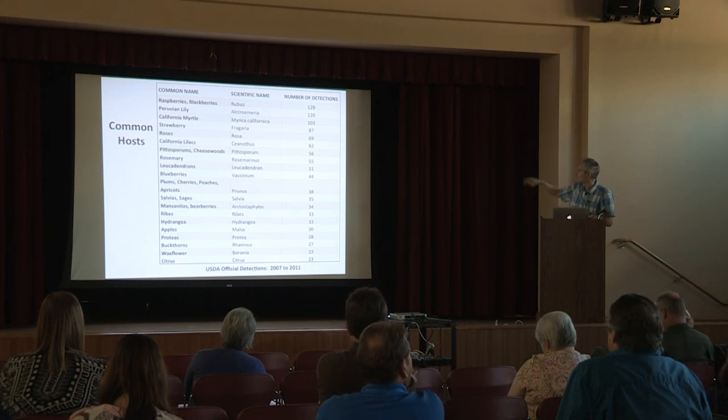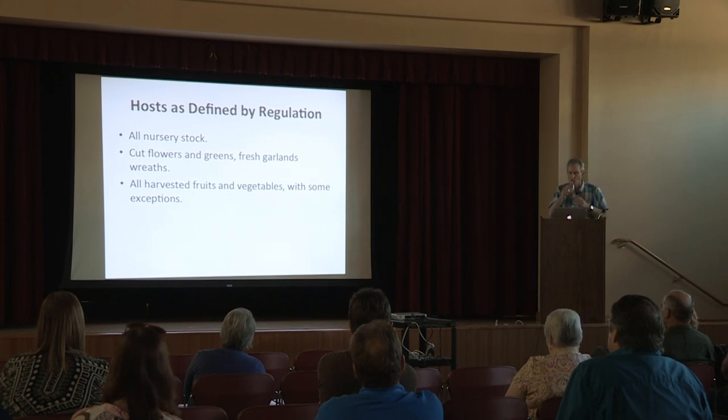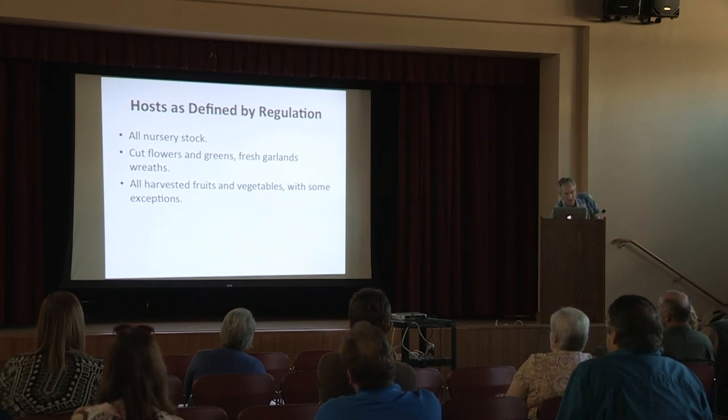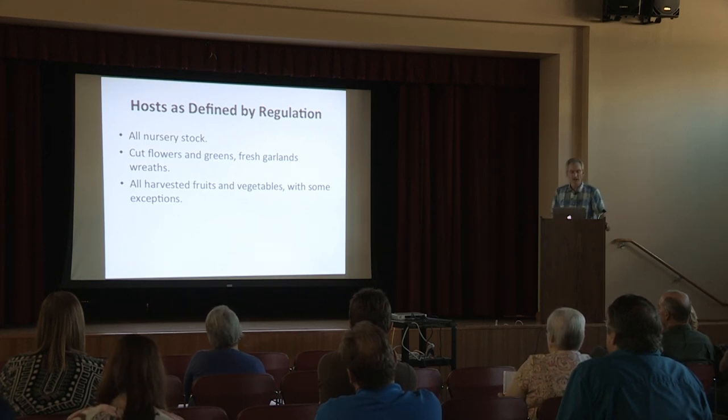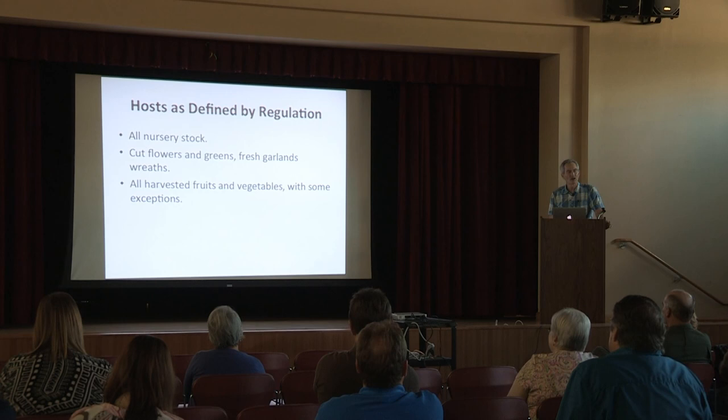There's a list of the common ones — something to be on the lookout for, but maybe you're going to have different hosts. And then you have the hosts that are defined by regulation, which are a lot. It's all nursery stock, cut flowers and greens, fresh garlands, wreaths, and all harvested fruits and vegetables, with some exceptions.